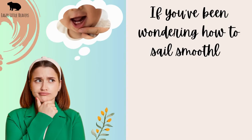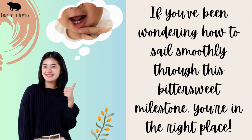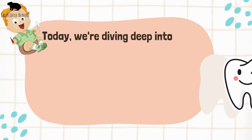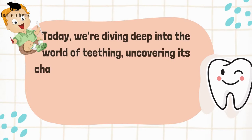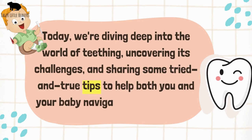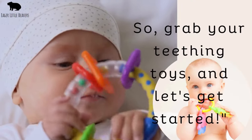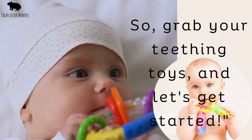If you've been wondering how to sail smoothly through this bittersweet milestone, you're in the right place. Today we're diving deep into the world of teething, uncovering its challenges and sharing some tried and true tips to help both you and your baby navigate this phase with ease.